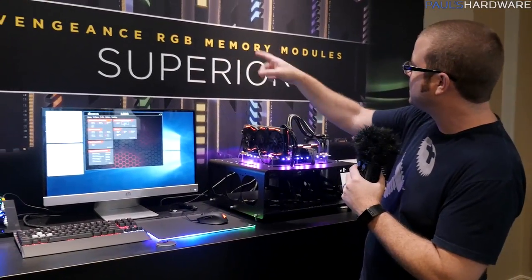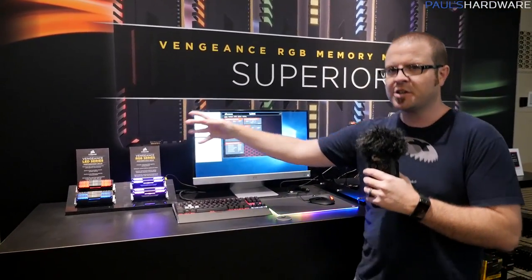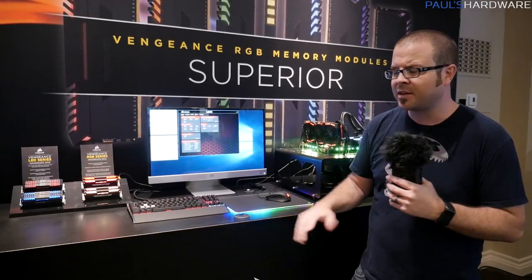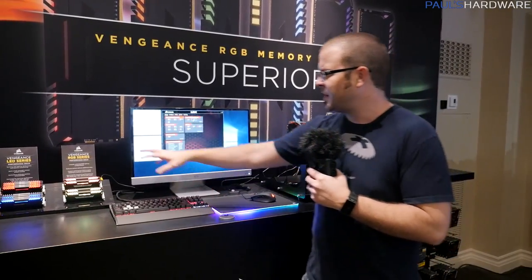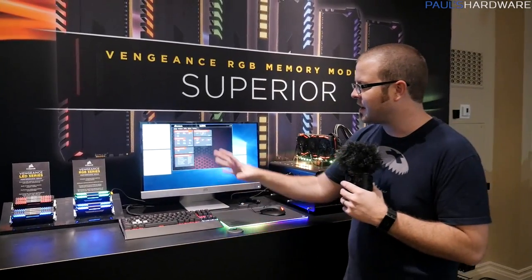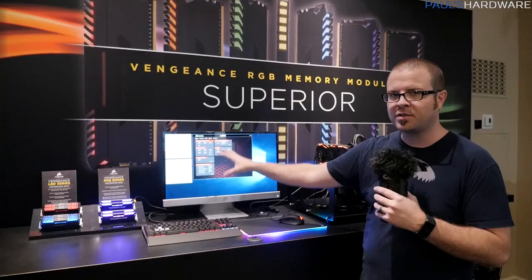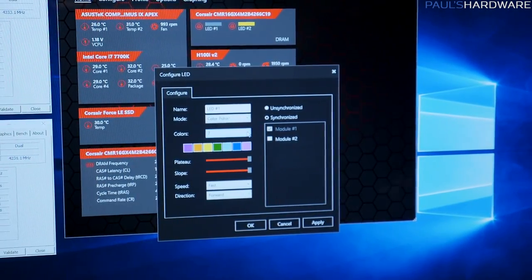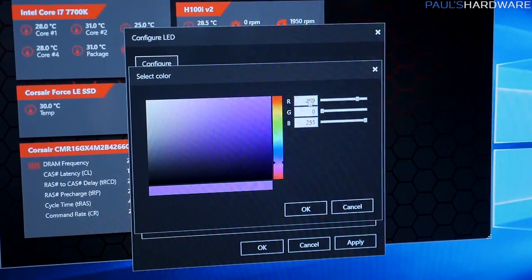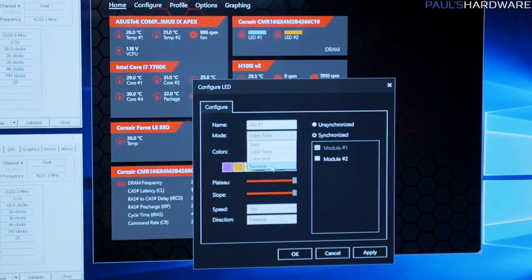What they've done here is taken their Vengeance memory modules that have LEDs in them, like these over here, and they've made them RGB — because as soon as they give people the ability to have lights in their memory, people want those lights to be different colors. So it's the Vengeance RGB series. We're expecting it later this quarter, so it's not quite ready yet, but they've been working on developing the software so they have Corsair Link which integrates with them. You can control each LED individually, you can control them as a group, you can assign different groups with different profiles to them, and then you can go in and adjust different effects.